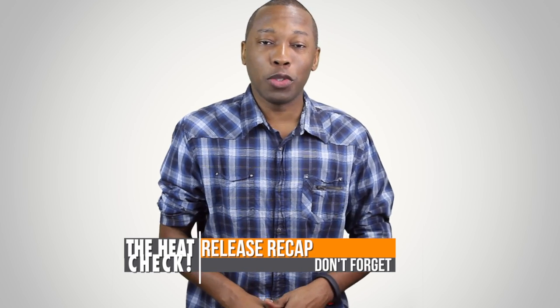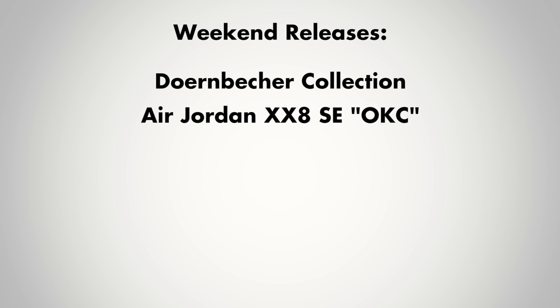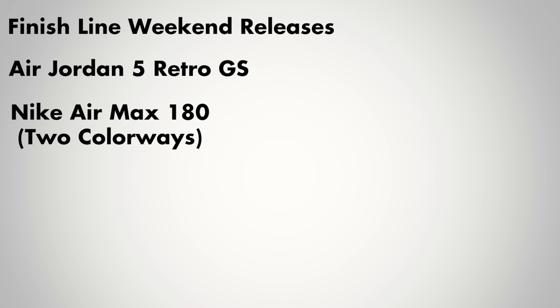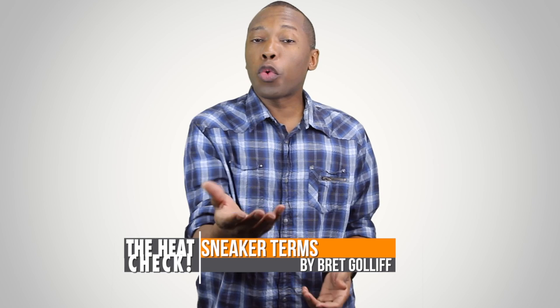Let's do a quick recap of some of the shoes dropping this weekend. We have the Doernbecher Kicks — again these are for a very good cause so grab these if you can. We also have the Air Jordan 28 SE in the OKC colorway. We have the Saucony Hangtime dropping in the brown leather and snake mix — a definite cop for any collector. Over at Finish Line we have the Air Jordan 5 Retro in the Tropical Teal, infant through grade school sizes only. We also have the Nike Air Max 180 for some retro flavor. And if you want to wait till Monday, you can cop the D-Rose 4 in the Chicago Nightfall colorway.